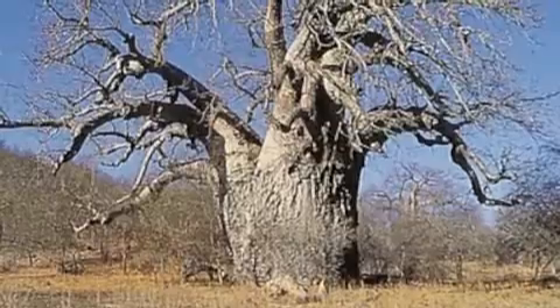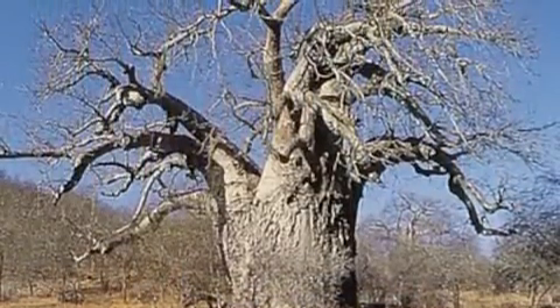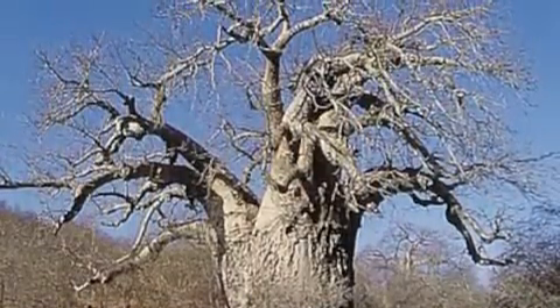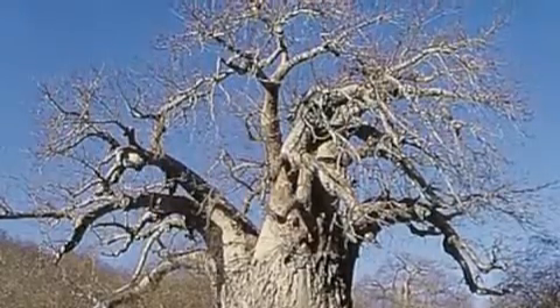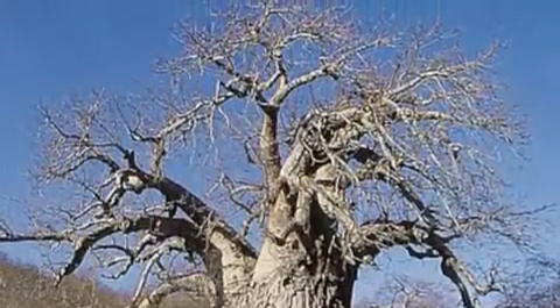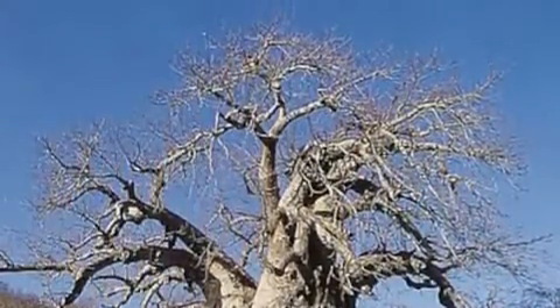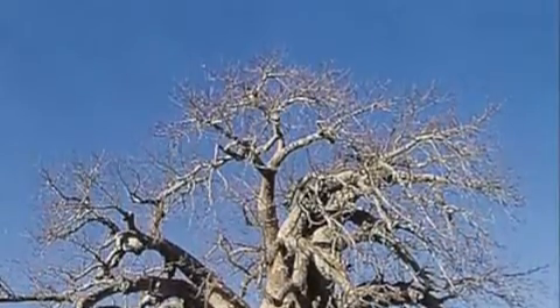At first glance, the baobab tree — of which there are eight known species — looks like a bunch of trees joined at the trunk. Its thick trunk is capable of holding up to 32,000 gallons of water, a naturally evolved trait that has allowed it to survive in dry, arid regions such as mainland Africa, Australia, and Madagascar.